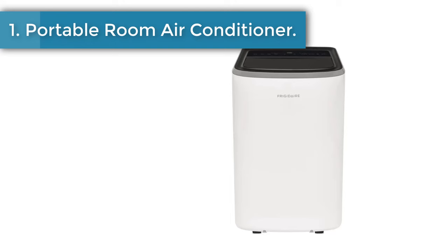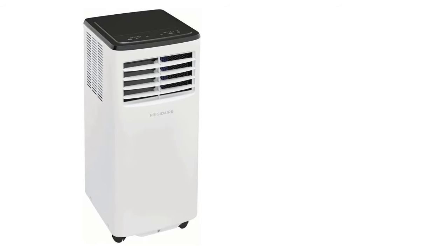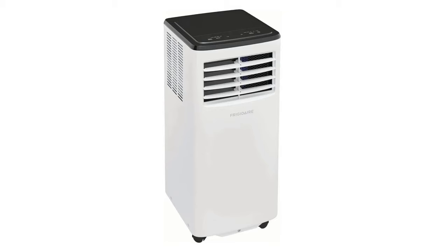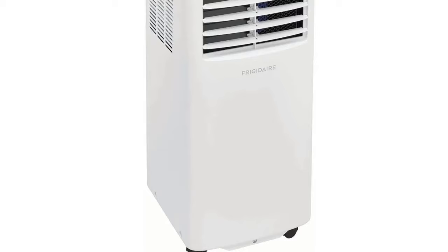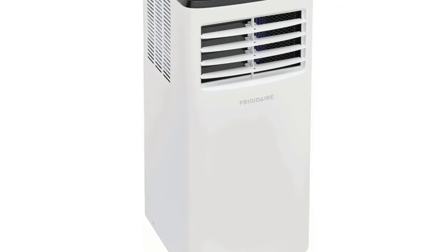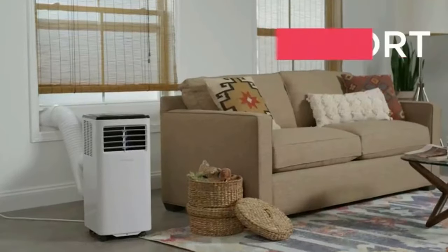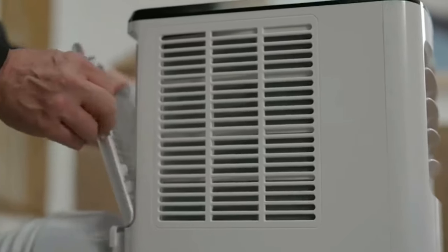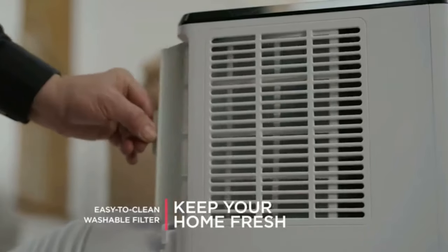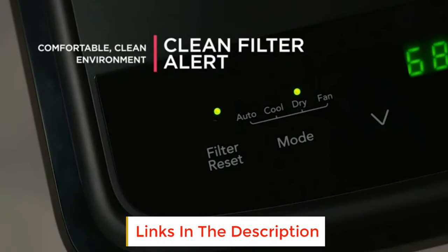Number 1: Portable room air conditioner. Enjoy more cooling flexibility with two different fan speeds plus dehumidifying dry mode to keep your room cool and comfortable while also removing excess moisture from the air. Capture dust from the air and keep your dehumidifier working efficiently with our easy to clean washable filter. Easily move this compact, lightweight air conditioner from room to room using caster wheels, providing cool air when and where you need it. Customize times to fit your schedule by presetting the unit to turn on and off in half hour increments.